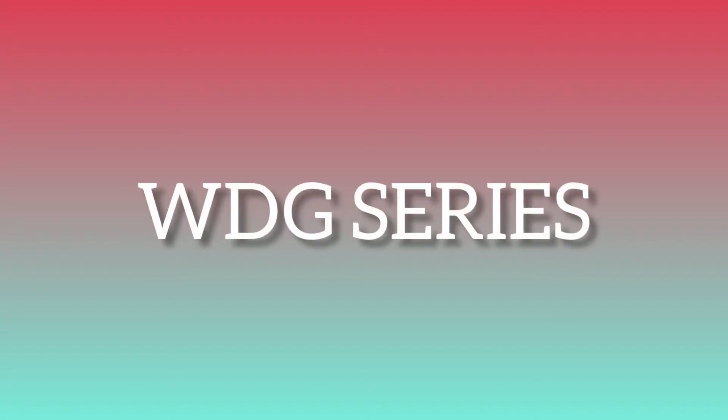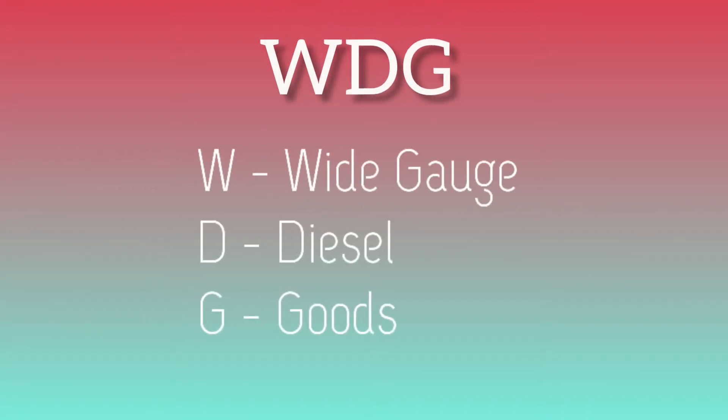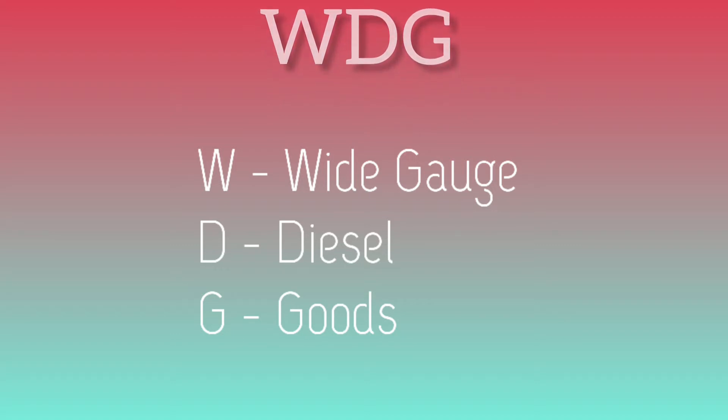Before we discuss about the WDG series, you should know what WDG stands for. The three letters W, D, and G each have a meaning: W stands for locomotive, D stands for the running fuel type — in this case diesel — and G stands for goods.